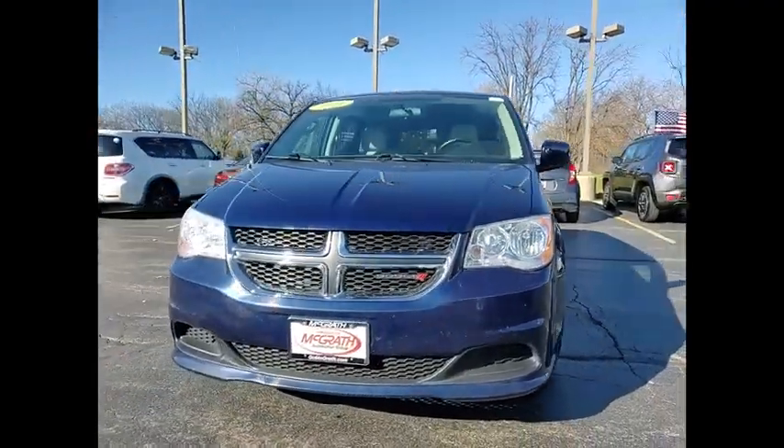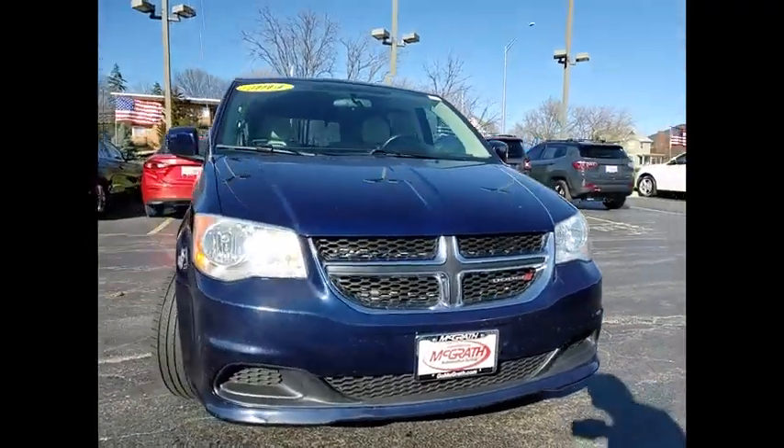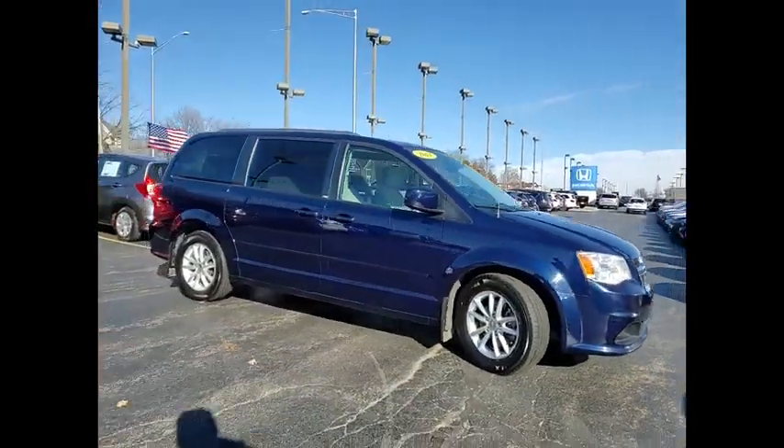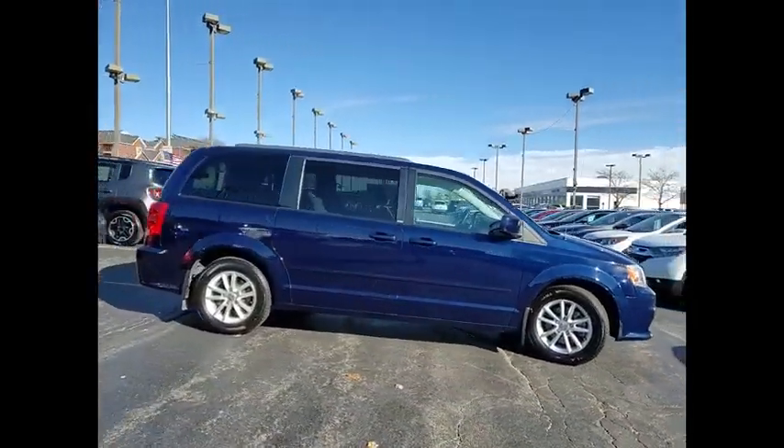Make a great choice today with the 2014 Grand Caravan. The Dodge Grand Caravan received the government's highest front and side crash rating of 5 stars.